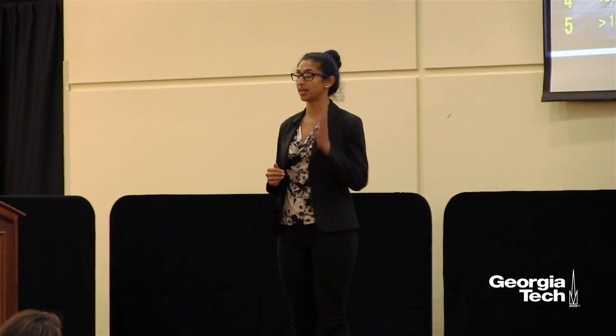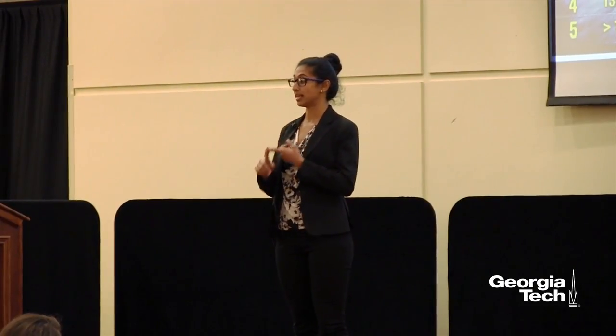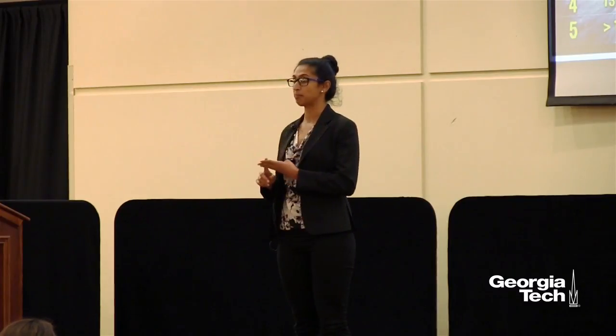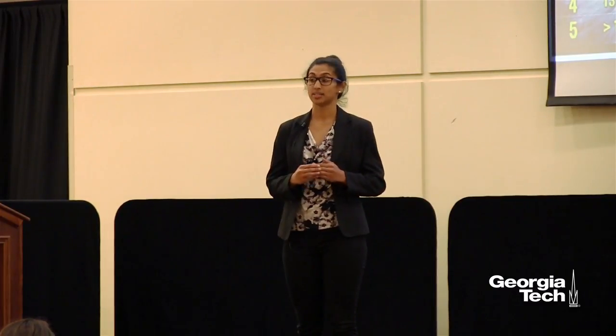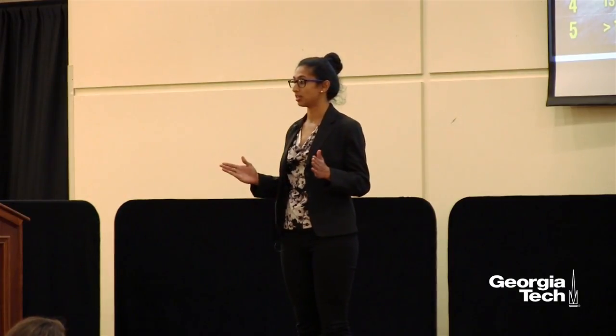Hurricane Maria, a Category 4 hurricane, caused catastrophic damage: 93 deaths, total communications blackout, widespread flooding, and destruction of the electric grid. These hurricanes have cost the U.S. economy in excess of $100 billion in damages.